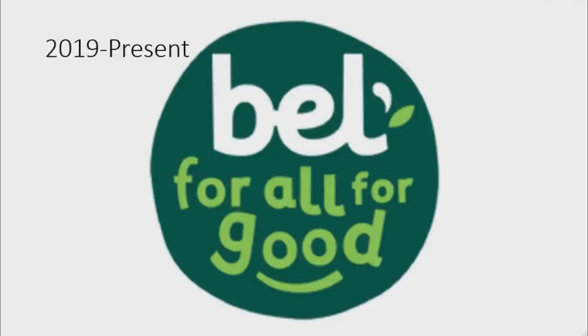From 2009 to 2019, there is a green circle and on it there is a silhouette of a red cow representing the laughing cow, and on it there is the word Bell in white text. From 2019 to the present, there is a green circle with the word Bell in white text, and to the right of it there is a splash of milk, and a green leaf coming from the letter L. Under it are the words 'for all for good' in light green text, and under the two letter O's from the word good, there is a green curve representing a smile.